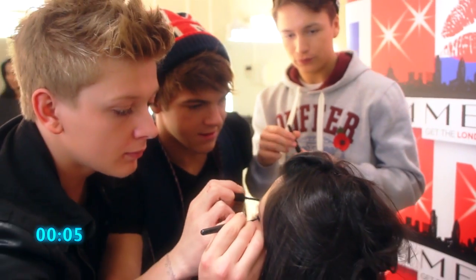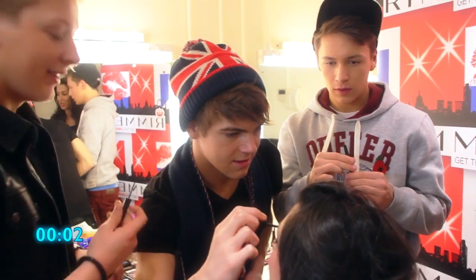Quickly, quickly, quickly. Five, four, three, two, one.